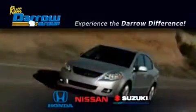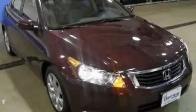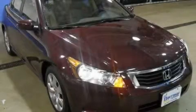Another fine vehicle offered by Rust-Aero Honda Nissan Suzuki. This is a certified pre-owned 2008 Honda Accord.